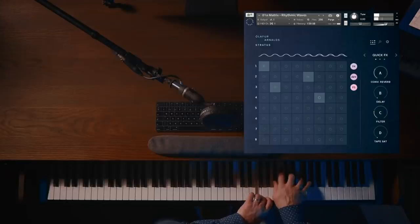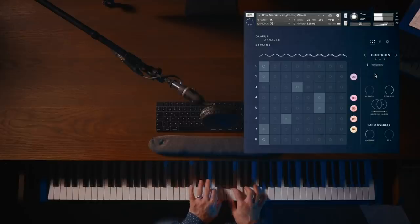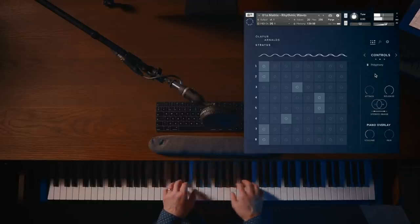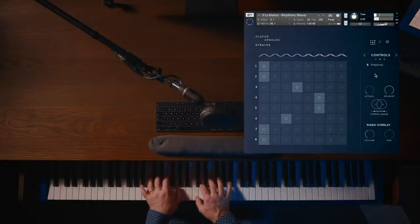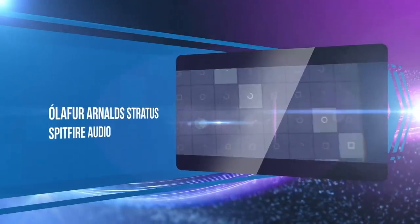2020 brought Spitfire Audio's release of Ólafur Arnalds' Stratus. The library brings the beauty and magic of Ólafur's self-playing pianos to your fingertips, delivering a gentle, beautiful, and emotive instrument.